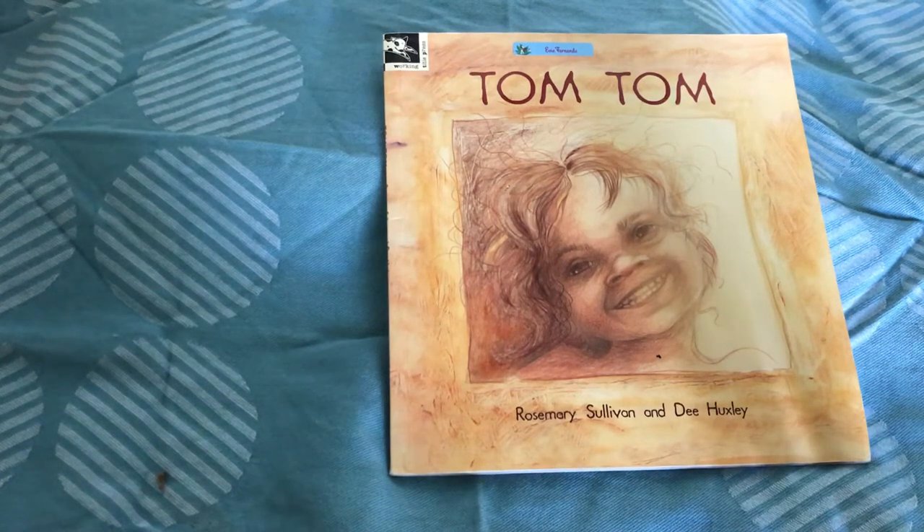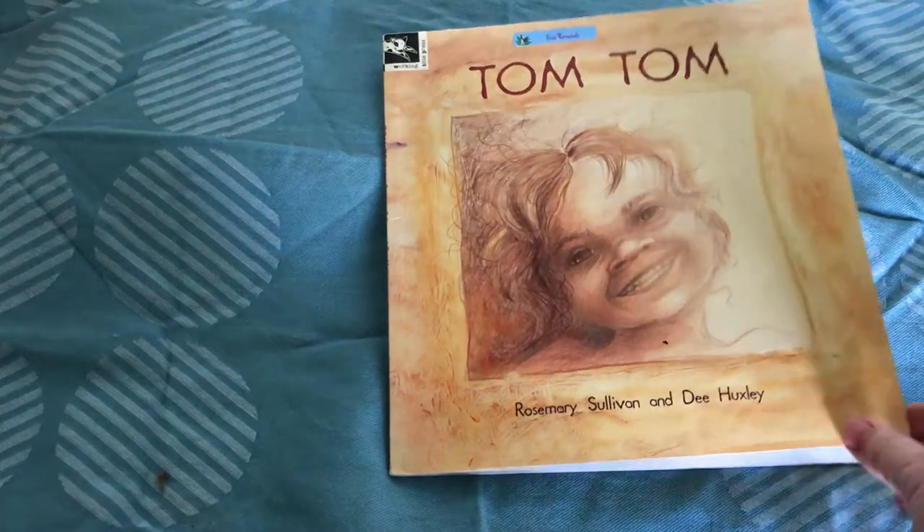Hi there, Simby. Today's story is called Tom Tom and it is by Rosemary Sullivan and Dee Huxley. I hope you enjoy it.